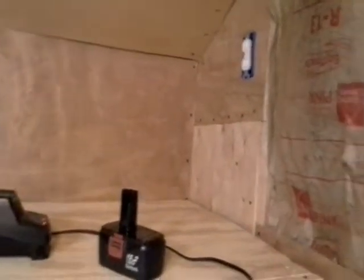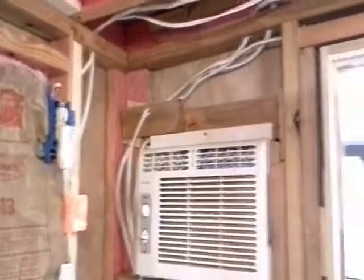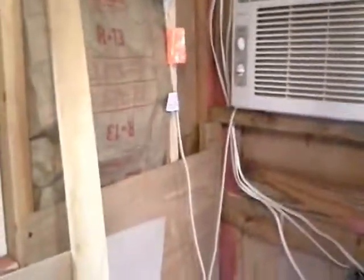Looks pretty good. We'll be finishing and putting the insulation on the top, and finishing the roof and ceiling. Video 20, coming along pretty good. All right, let's go — we'll see you next time.